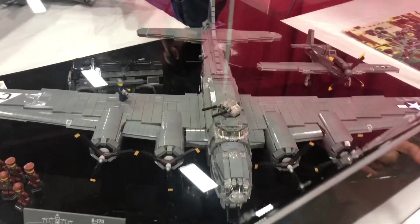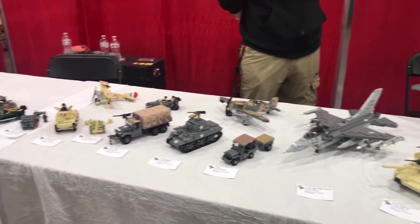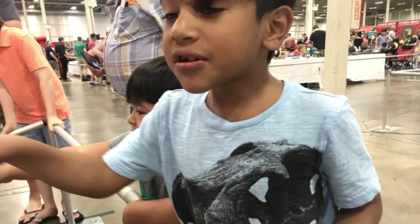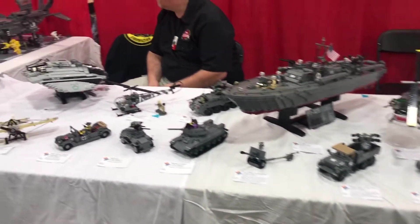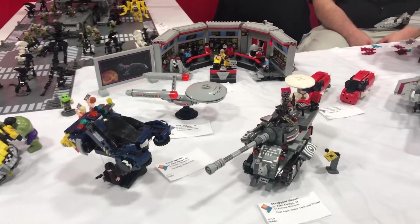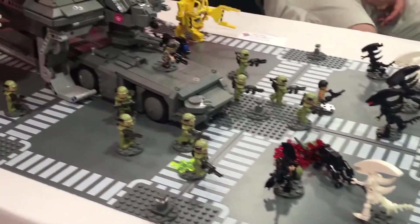Everything from a World War II bomber to amazing tanks, F-16, all kinds of military stuff. Check out these boats, more tanks, Star Trek, The Hulk, Aliens.